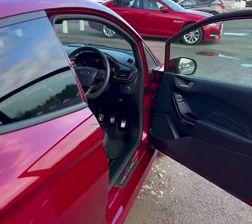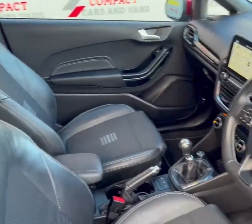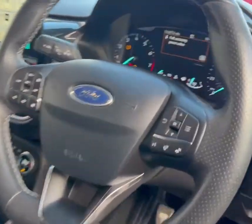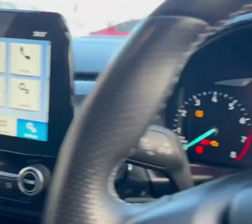Moving onto the interior, the ST line offers lovely leather seats as well as a leather steering wheel which is equipped with mounted controls. As you can see, this great manual car has done around 51,500 miles.